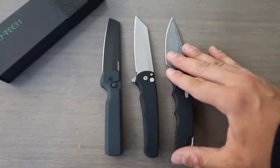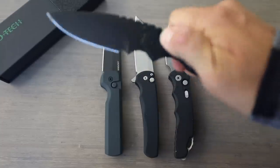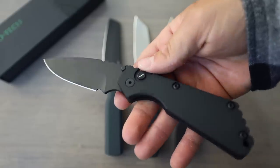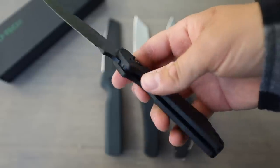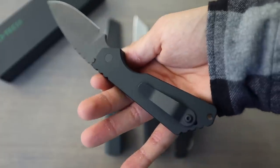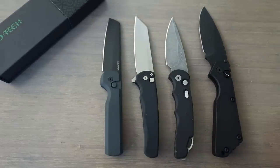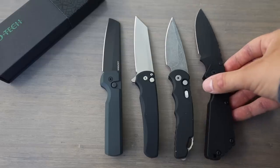Now we have one more Pro-Tech which is going to basically dwarf all of these — the SNG Operator. This thing fires so hard, and the more I get it broken in the faster that big chunky blade flies out of there. This is the version with the tritium insert on the push button, and I really love this knife. It's sterile, so there's no markings on it at all — if you weren't into knives you would not be able to figure out who makes or designed it. Putting that on the outside here, it's definitely a huge blade with a big handle, and it makes these other knives look a little bit smaller.